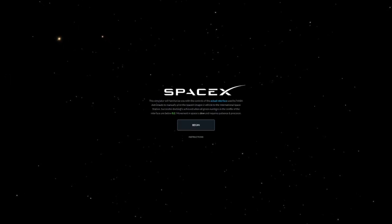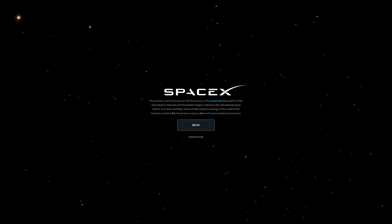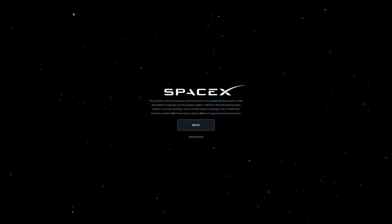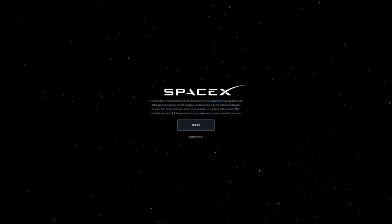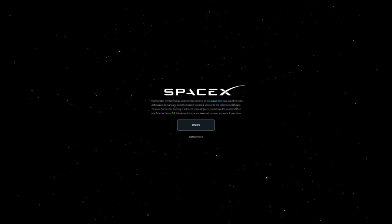Hello my friends, good to see you again. Today we are gonna do some more space training. We are gonna learn how to dock a spaceship to the ISS. I have been waiting for this for a very long time.